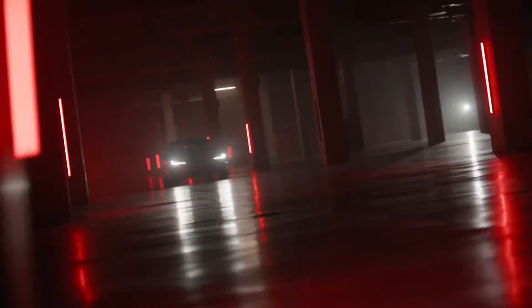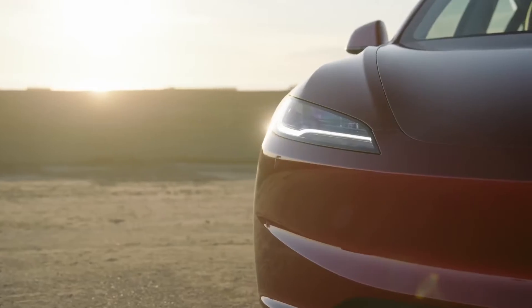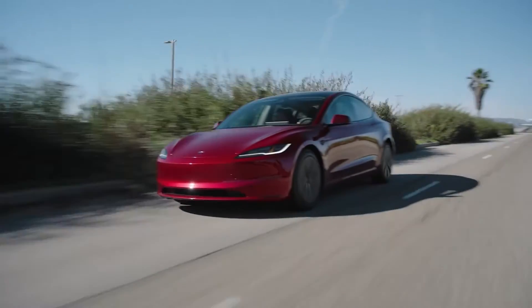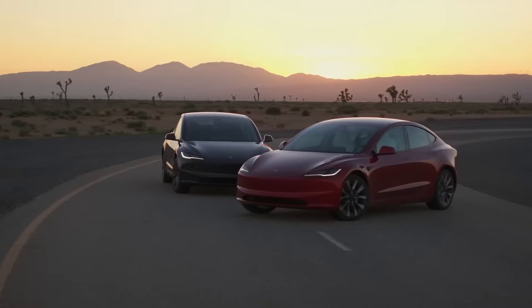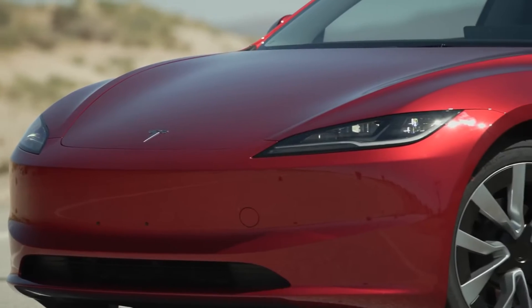Hello everyone and welcome back. I'm excited to introduce to you the newly modified Tesla Model 3 for 2024 today. I'm here to take you over all the new features and improvements that Tesla has added to their already popular Model 3, which has seen a number of minor but noteworthy changes. You're going to enjoy this whether you're a Tesla enthusiast or you're just interested in learning more about the newest electric cars. Now let's get started.